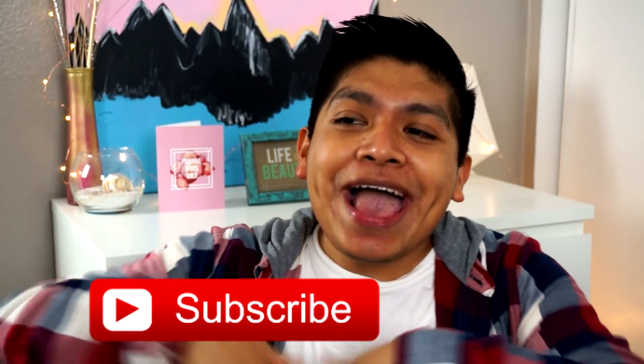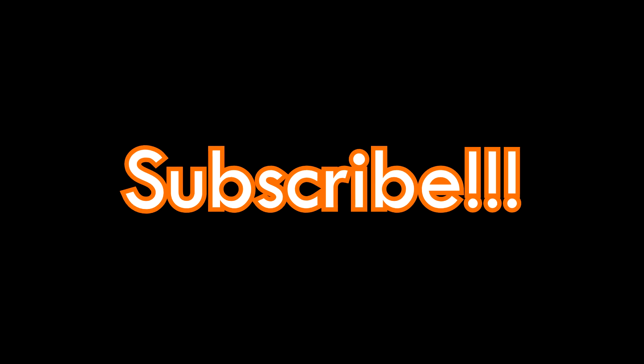So that was it guys, hope you liked this video! Don't forget to give this video a huge thumbs up and subscribe down below. Comment down below what's your favorite thing about fall — is it the clothes, the drinks, American Horror Story? By the way, I am completely lost at this point with that show. Anyways, comment something down below and I will see you guys next time. Bye!